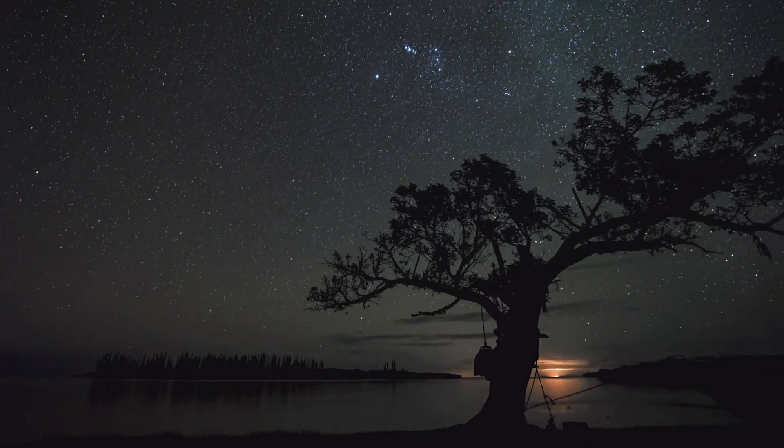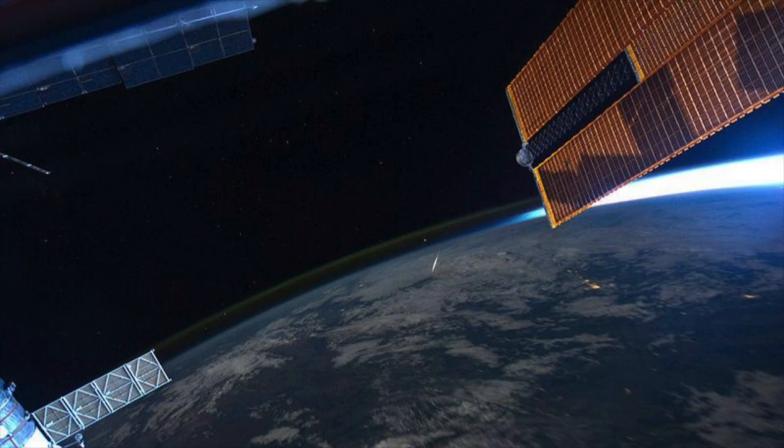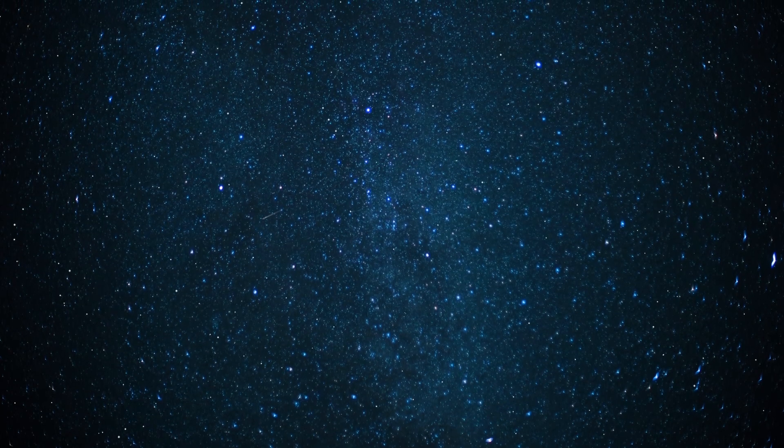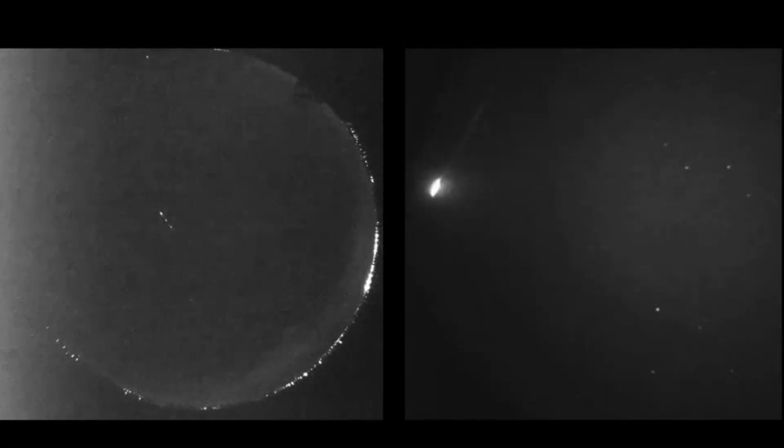Meteor showers are observable from Earth, as well as those in orbit above the Earth, and they often display fantastic light streaks across the sky. The Leonids are famous for their spectacular fireballs and extremely rapid meteors.